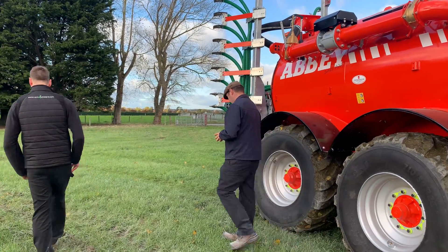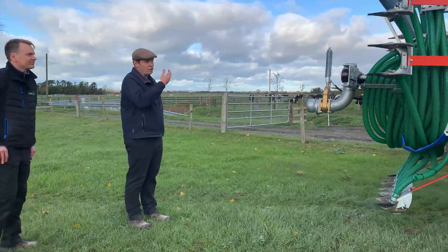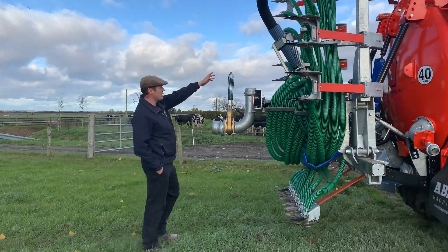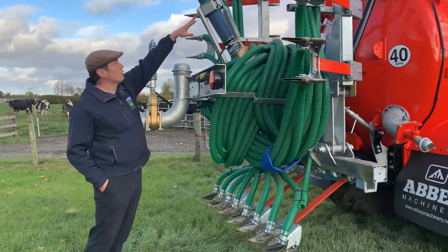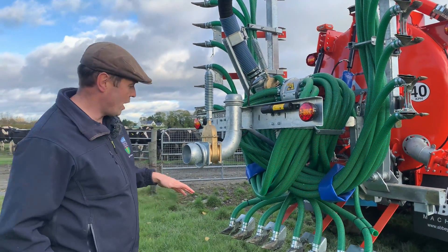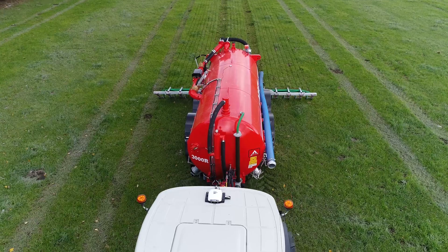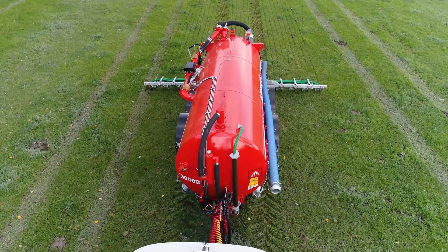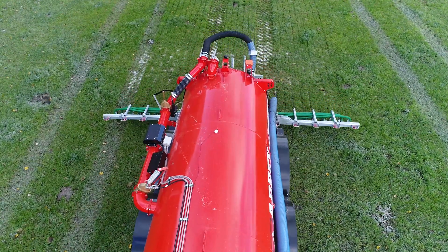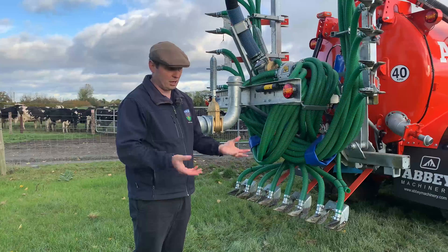So on some of the functionality at the rear of the tank — this is Abbey's trailing shoe applicator. Essentially we're using a Vogelschlein distributor in the middle here. That's where the slurry will come out from the tanker, come down to the distributor and then be spread out to the various trailing shoe feet for the application. One of the things we looked for here was that we can put positive pressure on this trailing shoe applicator, and that will allow us — we feel anyway — to get a much cleaner sward when we're finished the application. We do hope this will give us a much wider application window when applying the slurry onto the various swards as grass growth is done.